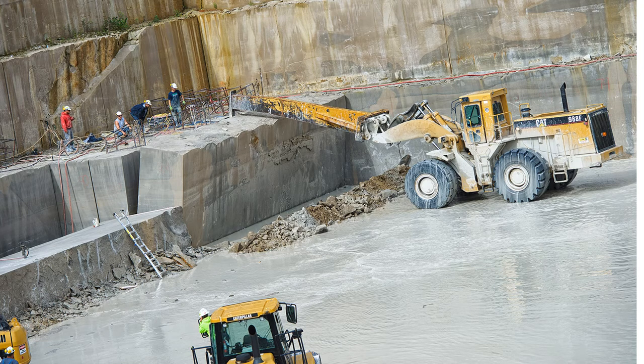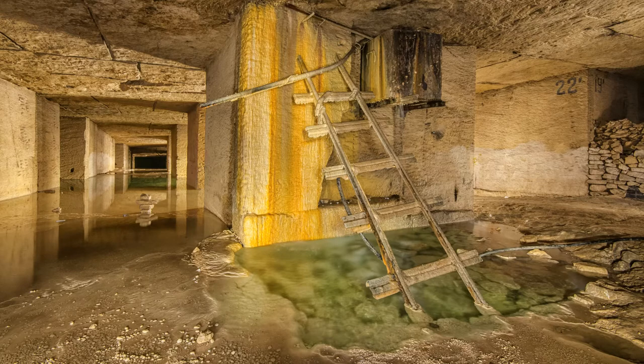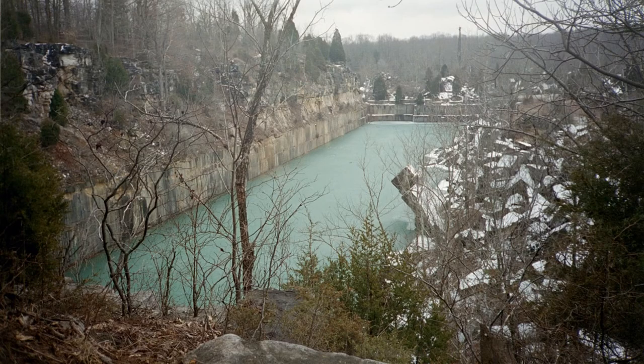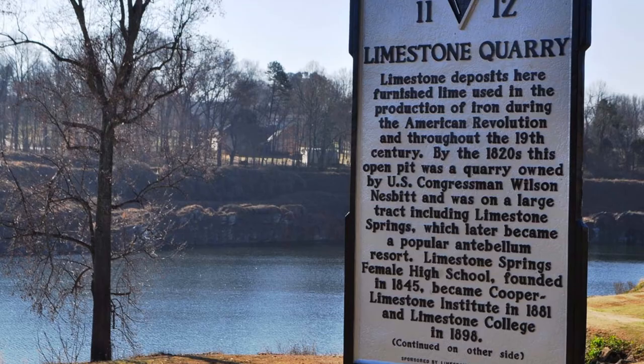Many of these quarries are very active. Other quarries have been closed for generations and are now weathering and eroding away as a consequence of natural geologic processes. Many of these abandoned quarries, like this open pit mine, are now filled with water and are easy to overlook. But if you look carefully, you will see that active and inactive limestone quarries are everywhere.